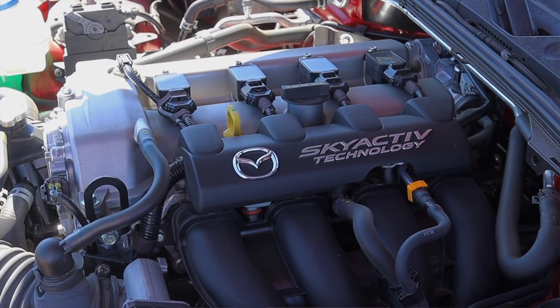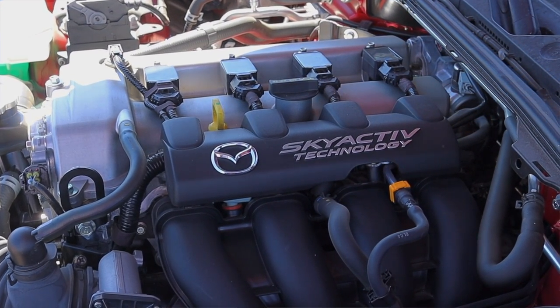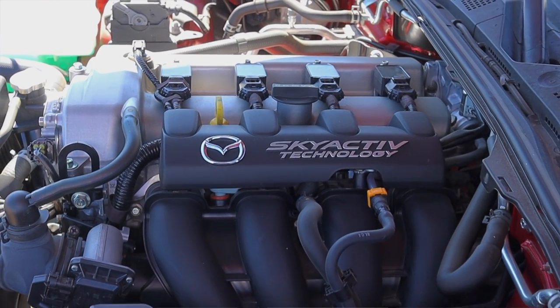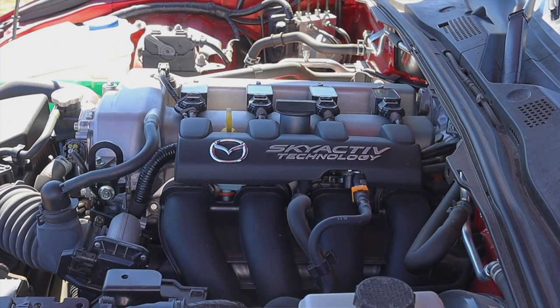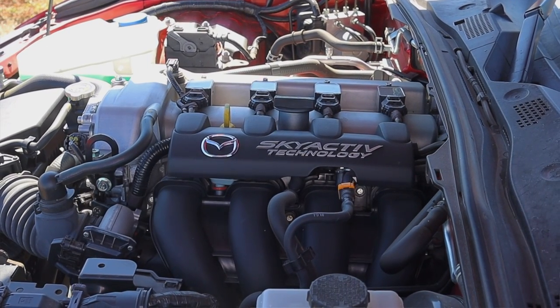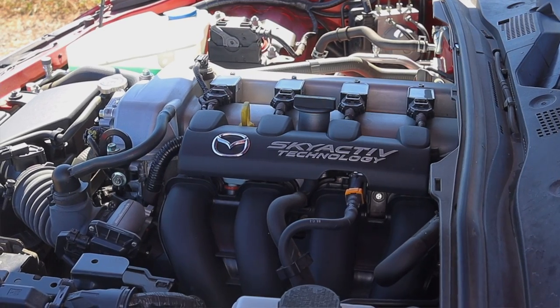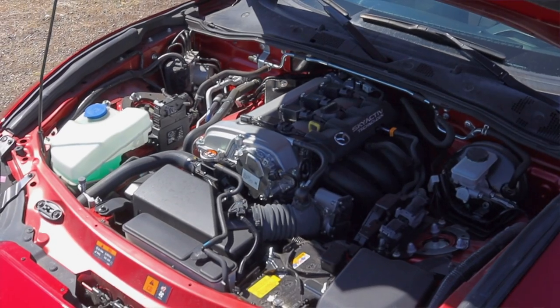The engine makes about 181 horsepower, which is actually pretty good. This is what's known as the ND2. From 2016 until 2018 that was technically the ND1, which only made about 155 horsepower. But in 2018 they bumped that up to 181, gave it a backup camera, and some other tweaks, so this is the MX-5 that you really want.